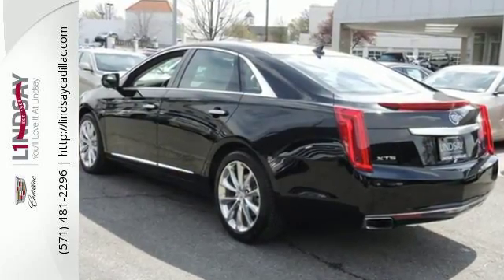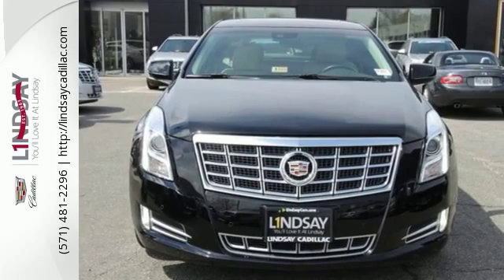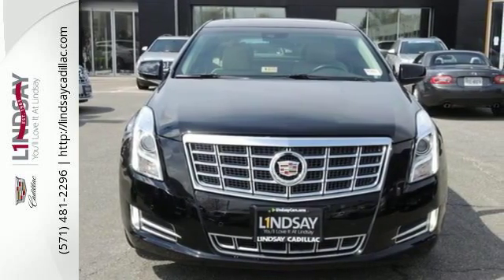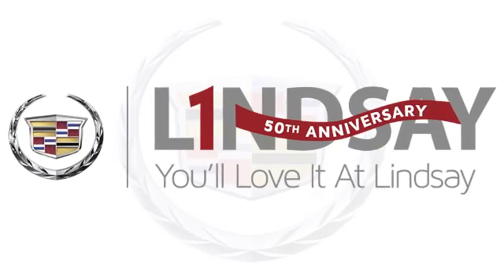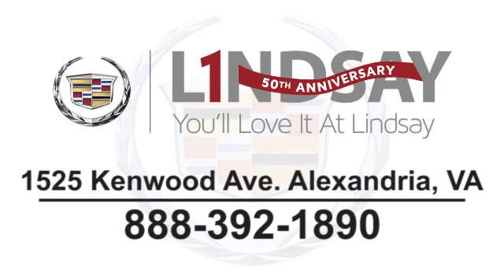Experience a whole new kind of technology and a wonderful user experience with this XTS. Test drive it today. You'll love it at Lindsay. Call, click, or stop in today. We're conveniently located at 1525 Kenwood Avenue in Alexandria, Virginia.